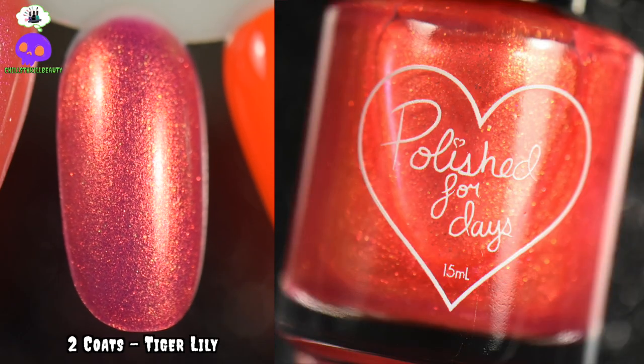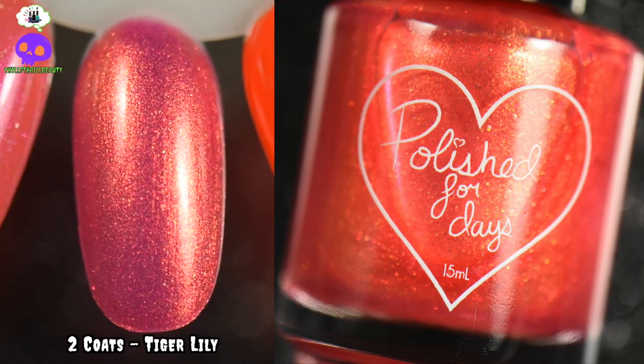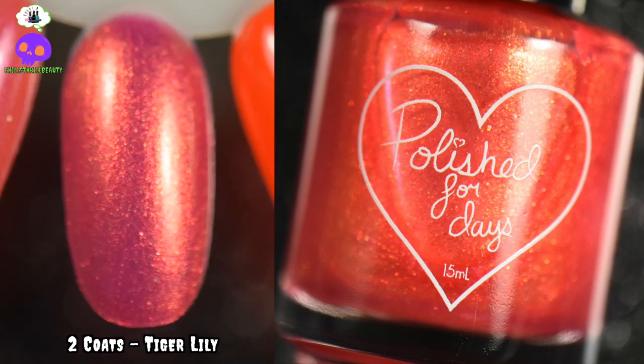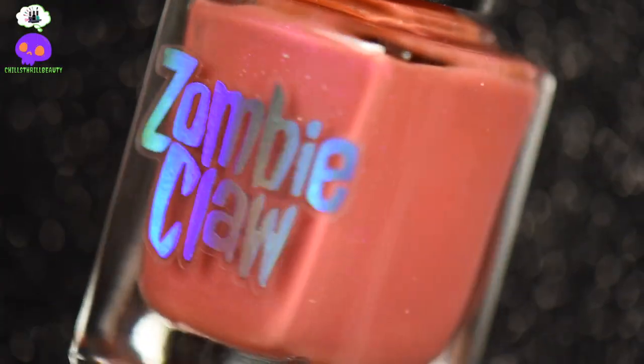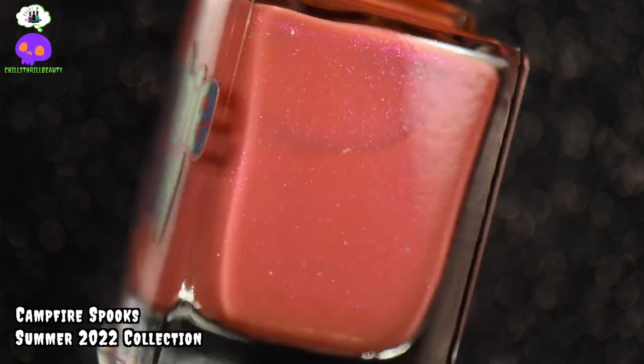For our coral oranges, this is Tiger Lily from Polish for Days. It is a beautiful pink base packed with orange to green shifting iridescent micro flakes. It screams sunsets — sunsets on the beach in the summertime — and I absolutely love it, so it had to go on the list.